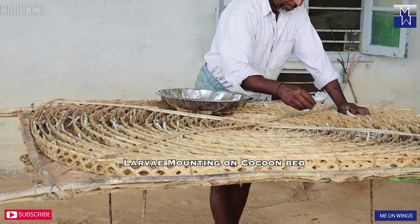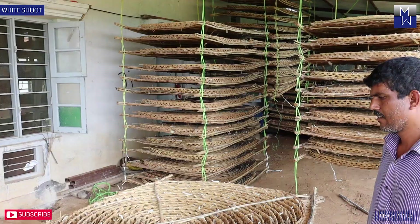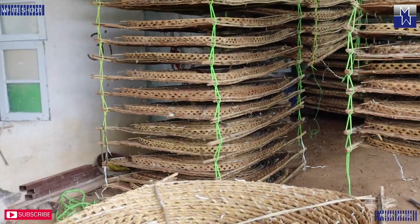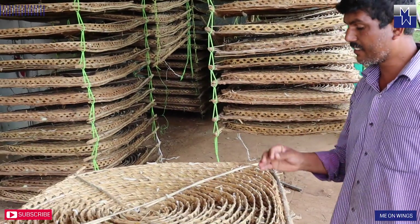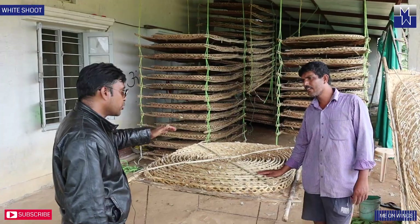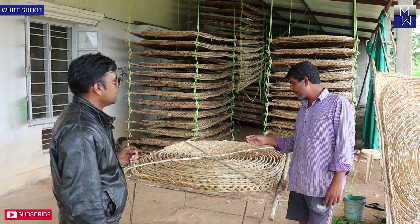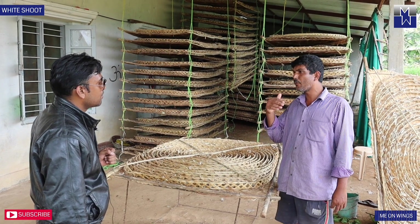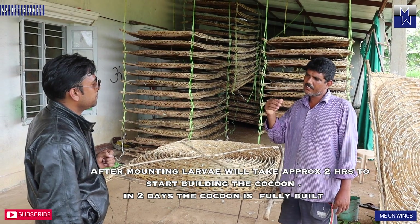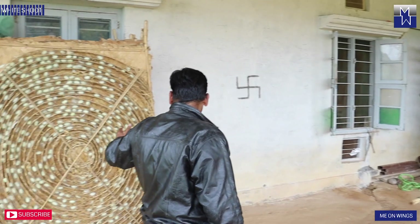If you come inside, this is how they stack all these beds one upon another. Tamanna sir, after you lay this, how long does it take? It takes two days to completely make the cocoon. After you put the worms into the mounting bed, they start building after about one hour or one and a half hours.